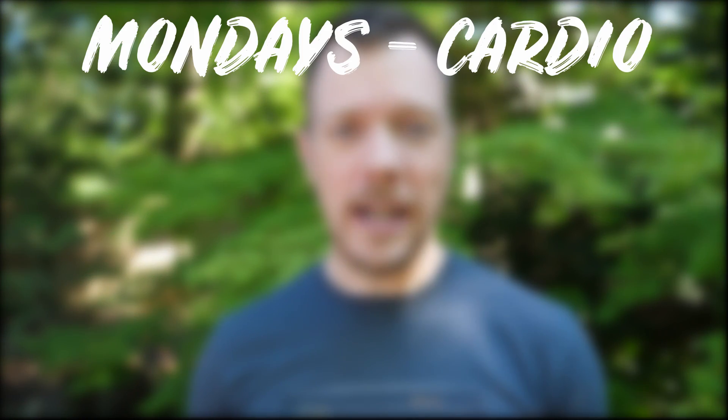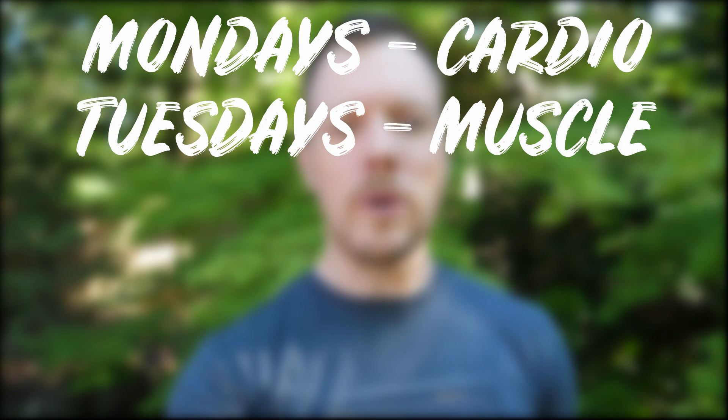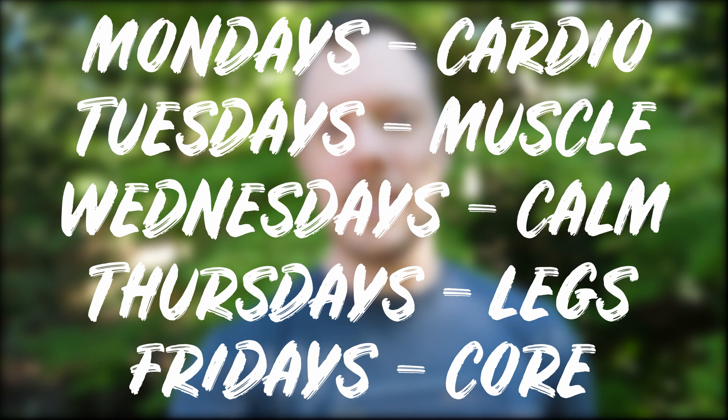So here's what you can expect on a regular basis. On Mondays we're going to have cardio with a focus on agility. Tuesdays are going to be muscle — bodyweight muscle workouts. Wednesdays are going to be the calm day, that's going to be things like stretching and yoga. Thursday is leg day — who doesn't love leg day — and on Friday it's going to be working the core.